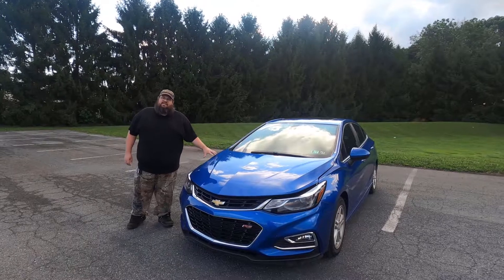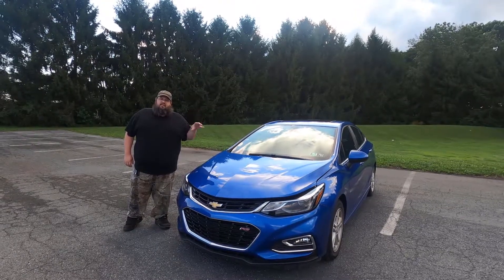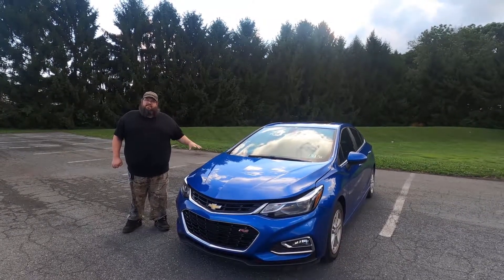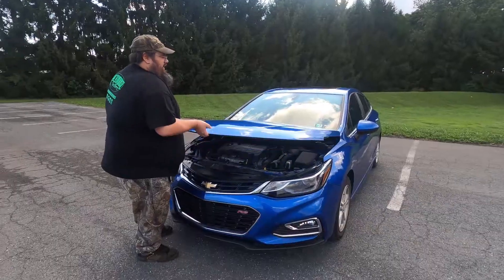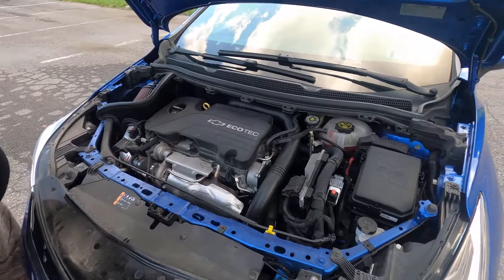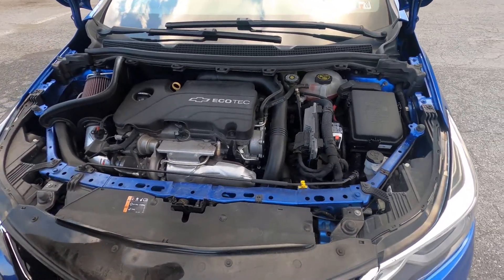This is my 2016, or 2016 and a half, new body Chevy Cruze LT RS. This is the same exact thing as a brand new Cruze with the 1.4 liter Ecotech. It's bone stock minus the K&N cold air intake, which I made another video on — we can link it above if you want to see how we install it and what it sounds like.